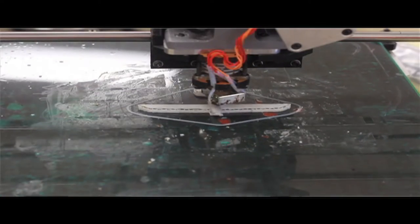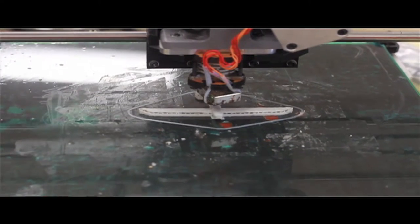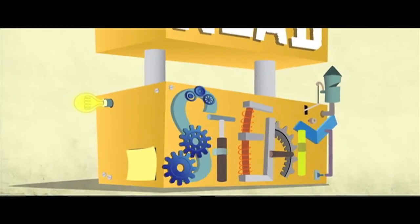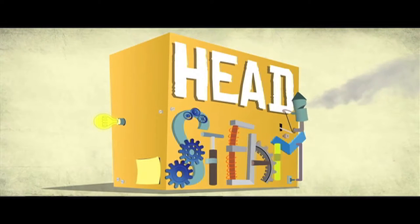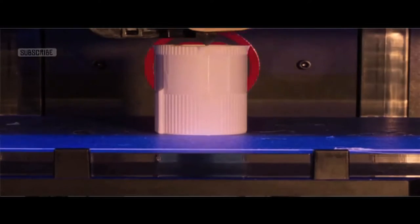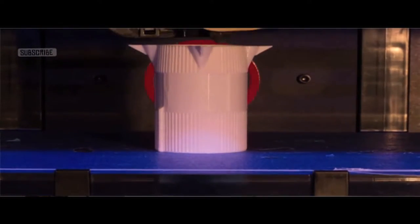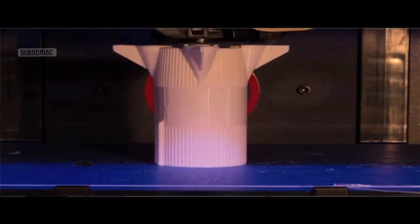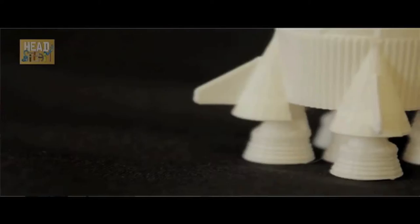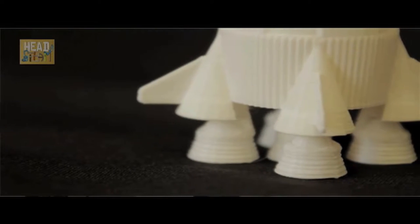3D printing is one of the mainstays of what we do here. There are lots of different 3D printers on the market. The ones we have are the most common, called fused deposition modeling. It's simply a big roll of plastic wire — the same plastic that Legos are made out of — that's forced through a heated element and extruded out onto a platform one tenth of a millimeter at a time. As the head moves around and deposits that plastic, it builds up complex 3D shapes over the course of a few hours.